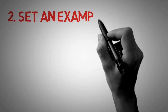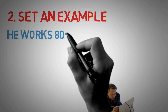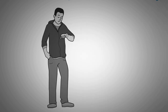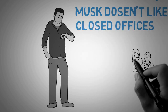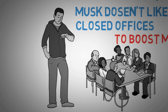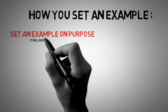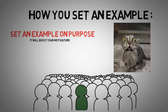Number 2: Set an example. Musk sets an example for his team by being the most hardworking member, putting in an incredible 80 to 100 hours per week. That's why he's known for being one of the most demanding CEOs, expecting his employees to give up any form of work-life balance. He doesn't like closed offices, so he puts himself in an open area where everyone can see him, setting a visible example to boost morale. You can apply this too — choosing on purpose to set an example for others will boost your motivation to always improve, because when you know others are watching, you're not going to sit around and watch silly cat videos.